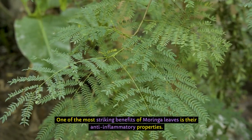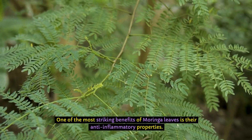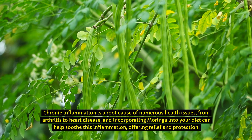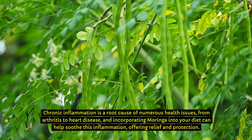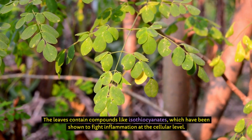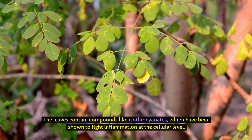One of the most striking benefits of Moringa leaves is their anti-inflammatory properties. Chronic inflammation is a root cause of numerous health issues, from arthritis to heart disease, and incorporating Moringa into your diet can help soothe this inflammation, offering relief and protection. The leaves contain compounds like isothiocyanates, which have been shown to fight inflammation at the cellular level.